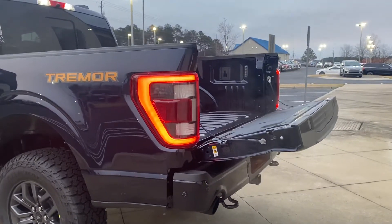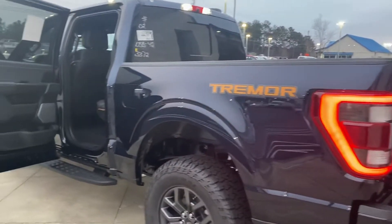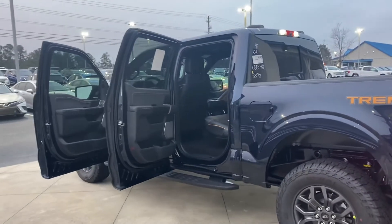Come on by and take it for a test drive. Give me a call at 770-554-9994. We hope to see you soon.